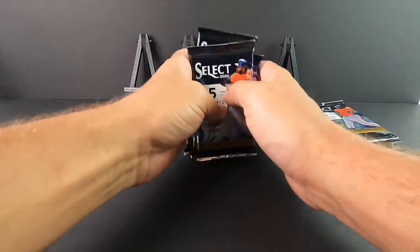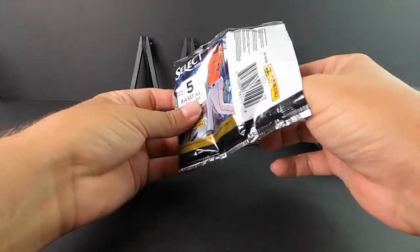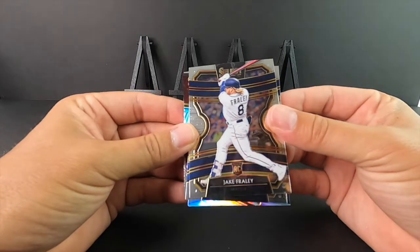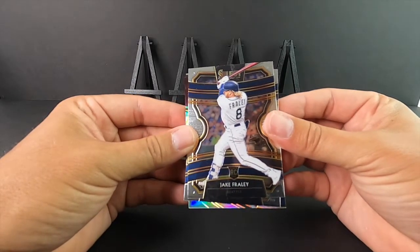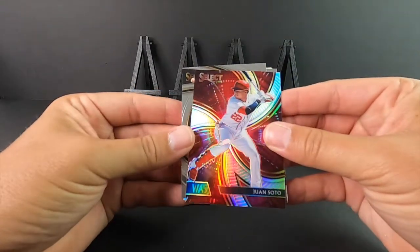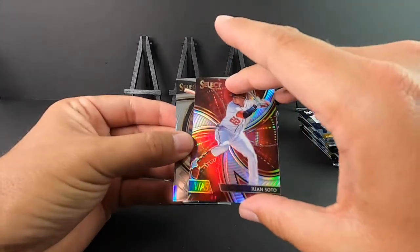This is my first time opening Select, period - any sport. Basketball was obviously ridiculously expensive. Looks like this is gonna have one of our patches in it. I guess you could have RPAs in here. This is gonna be - I forgot they don't put logos - this is for Seattle, Jake Fraley, forgot Panini couldn't put the logos and stuff on there. Graded rookie. Juan Soto - this is gonna be a prism. I don't know if it had a certain name or not but that's a nice Juan Soto there.